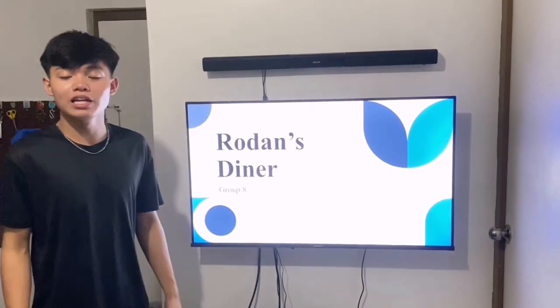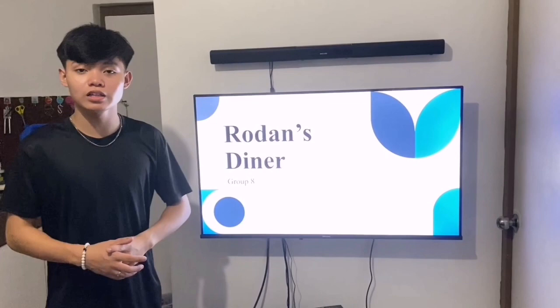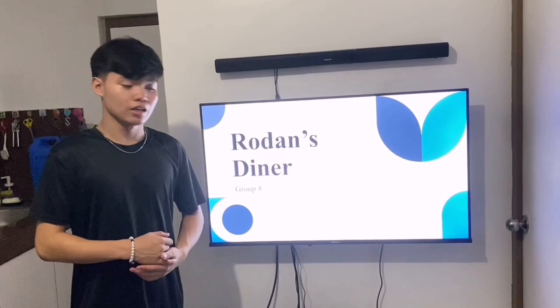Good day everyone, my name is John Benedict J. Estrella, and we're about to tackle the Rodan's Dinery incident. We are Group 8 with members Gabriel Tapispisan, Marielle Caniete, Adrian Santua, Jim Lim, and me, Benedict Estrella.